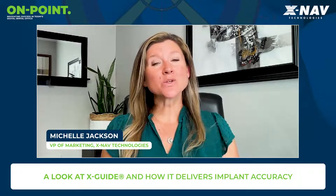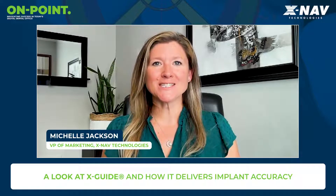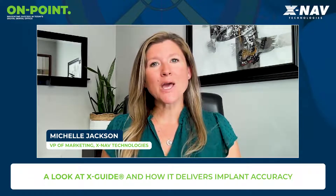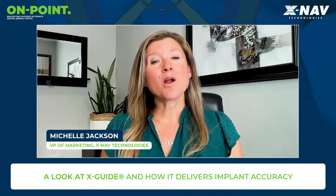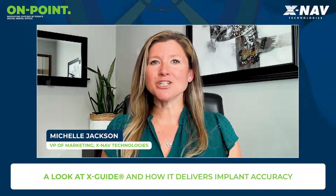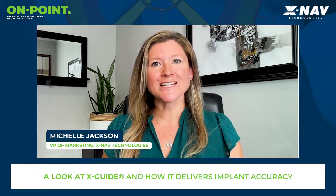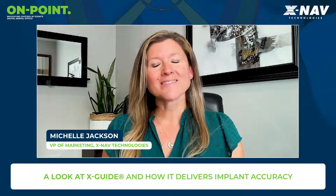I'm Michelle Jackson and I'd like to welcome you today as we take a look at the XGuide Dynamic 3D Navigation System by XNAF Technologies. Surgical navigation has caught the interest of dentists around the globe for its ability to help you place the implant more exactly where you want it. There are many clinical benefits to having the implant placed in the ideal position, angle, and depth. Today we're going to take a look at the XGuide and understand how it delivers that accuracy with co-founder and VP of Sales, Chris Scharf. Let's turn it over to Chris.